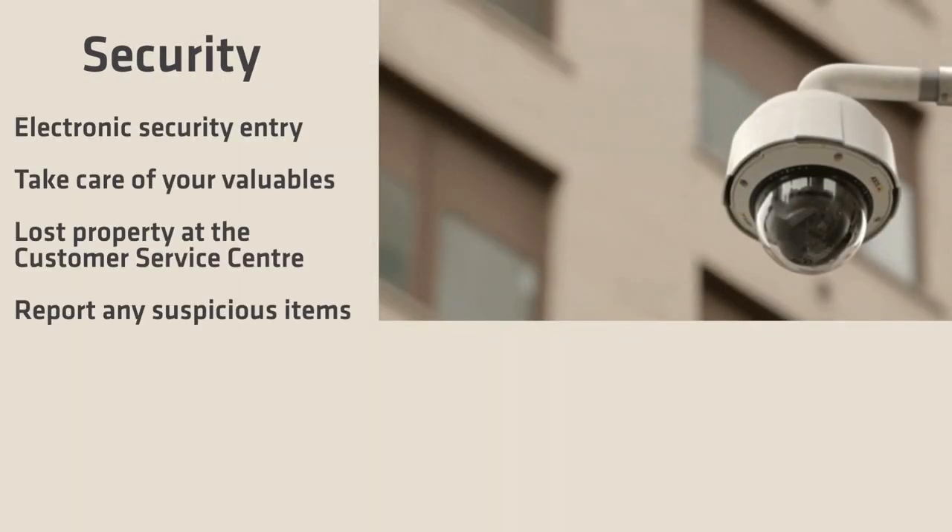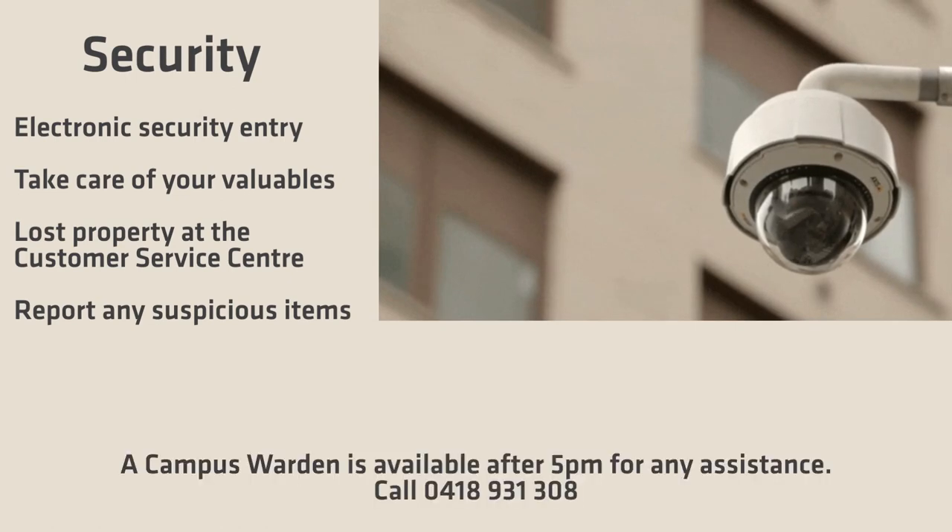The College has security but they can't be everywhere all the time. It's up to you to take care of your valuables. Think about removing them from your car and keep a close watch on your bags, phone or laptop. If you do misplace your belongings whilst on campus, please check the lost property at the Customer Service Centre. If you are concerned with your safety, call the campus warden on 0418 931 308.